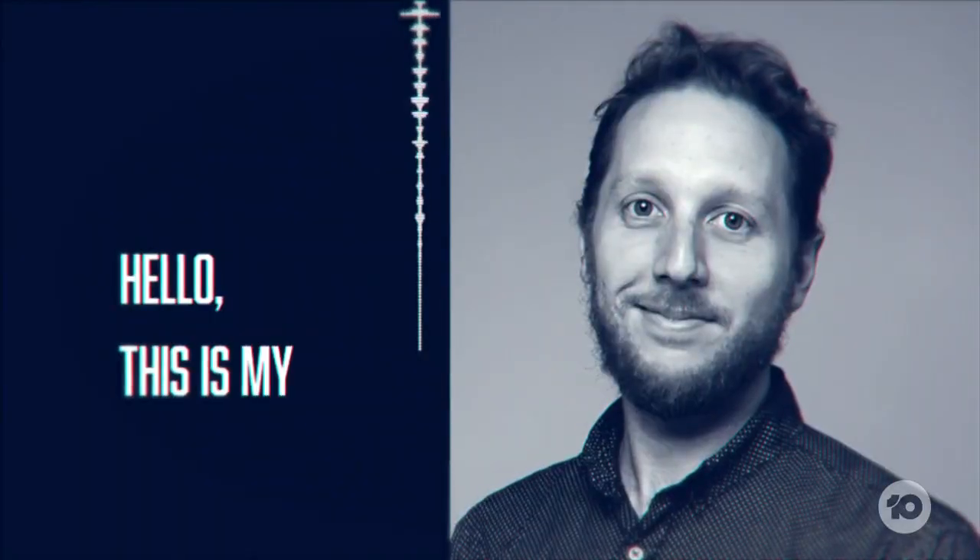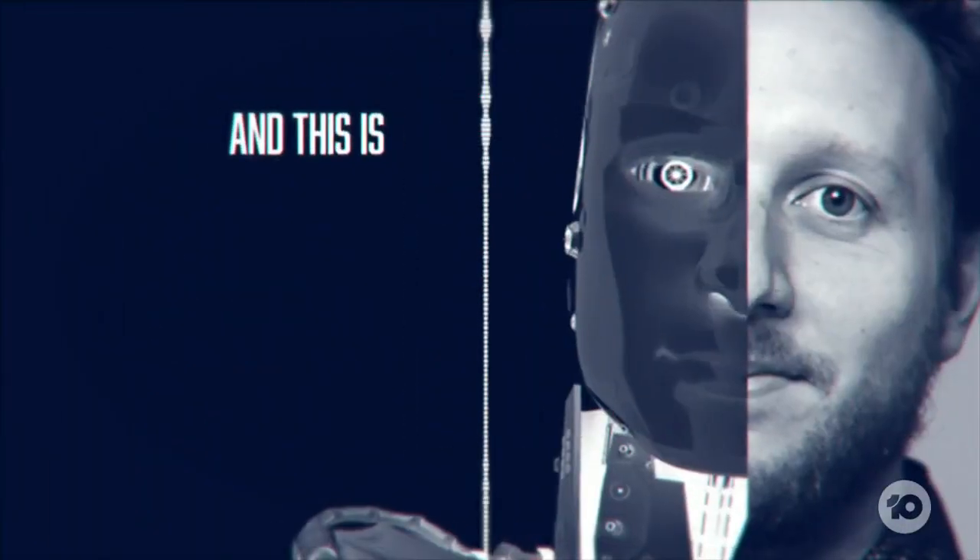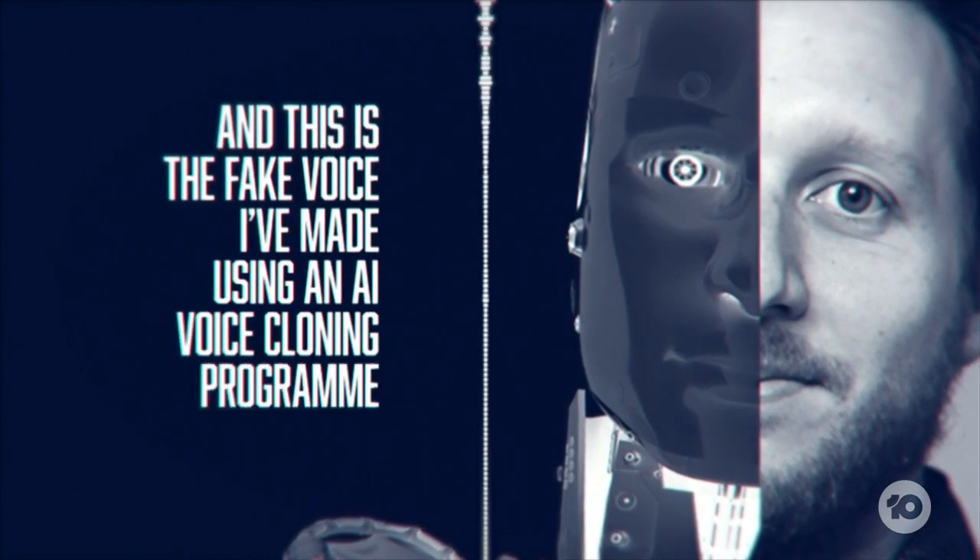Hello. This is my real voice. And this is the fake voice I've made using an AI voice cloning program.